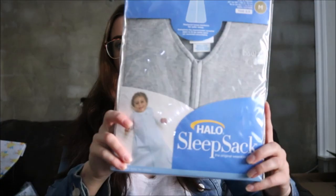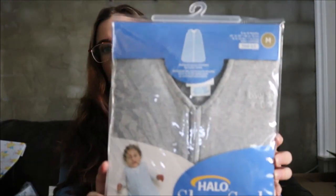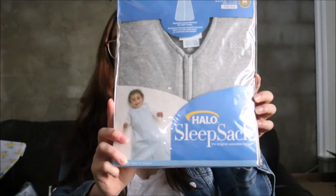The next thing is a little sleeper. This might be too big for him — it says 6 to 12 months. But either way, it's nice to have one of these. The brand is Halo Sleep Sack, and it's just a gray little sleep sack. It's pretty cute.